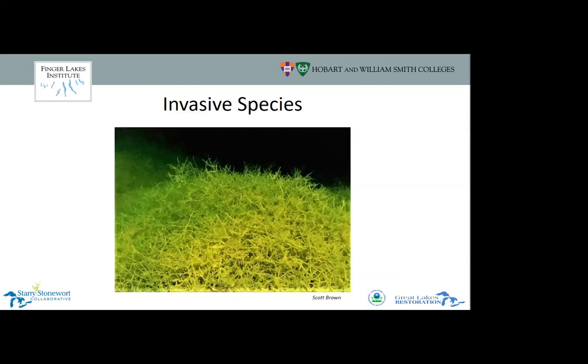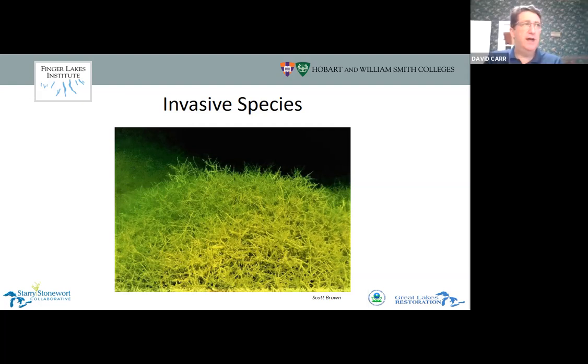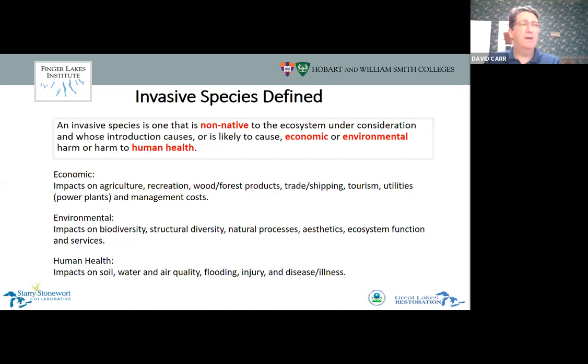That's a quick overview of the structure — our website has more information. Moving into general information about invasive species: the definition is a non-native species in an ecosystem that can cause harm to economic, environmental, and human health. Most of you are probably already understanding invasive species well.